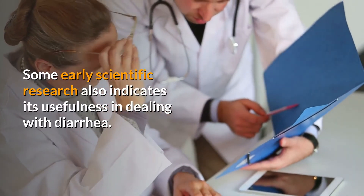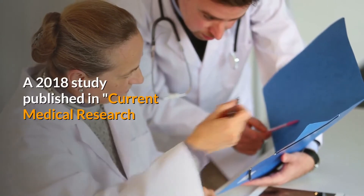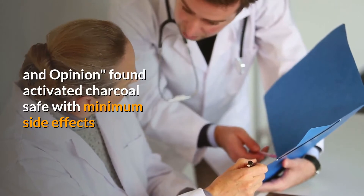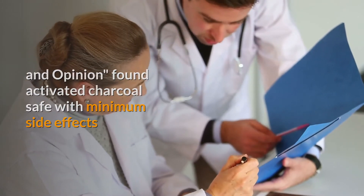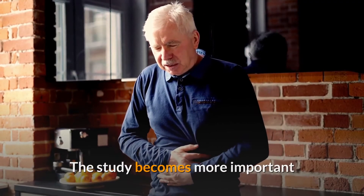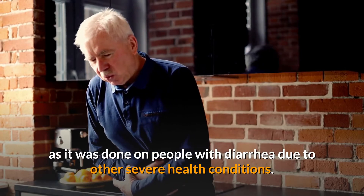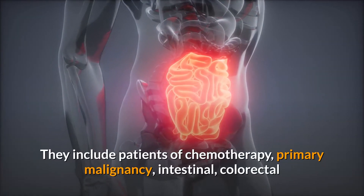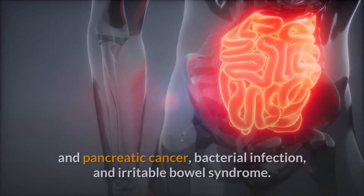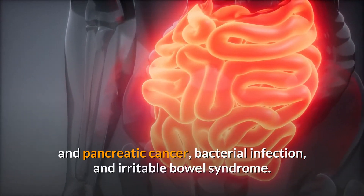Some early scientific research also indicates its usefulness in dealing with diarrhea. A 2018 study published in Current Medical Research and Opinion found activated charcoal safe with minimum side effects compared to other anti-diarrhea medicines. The study becomes more important as it was done on people with diarrhea due to severe health conditions, including patients of chemotherapy, primary malignancy, intestinal, colorectal and pancreatic cancer, bacterial infection, and irritable bowel syndrome.